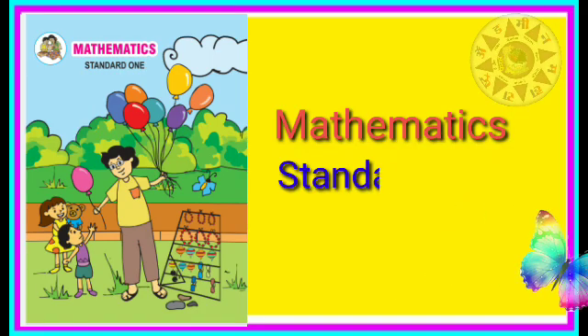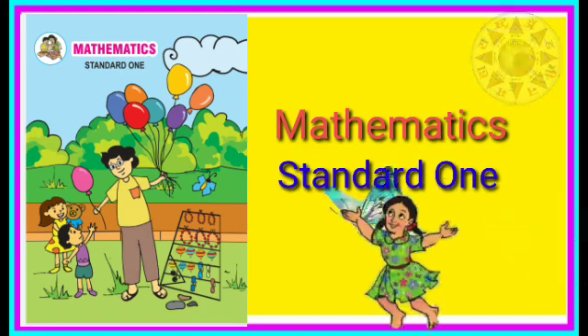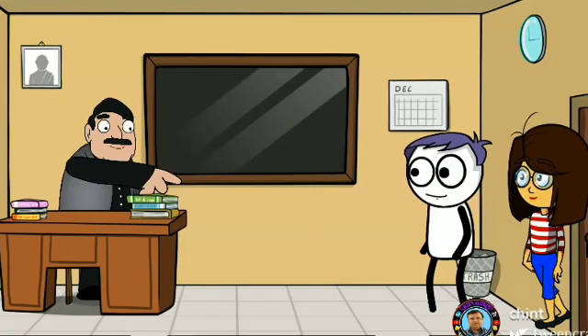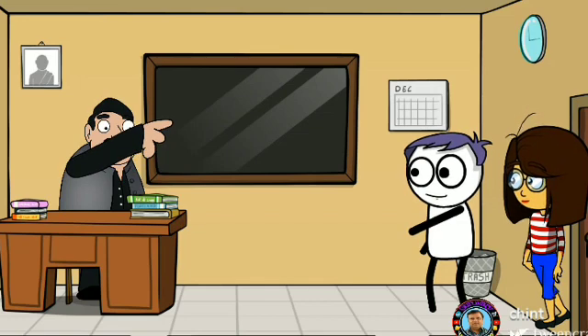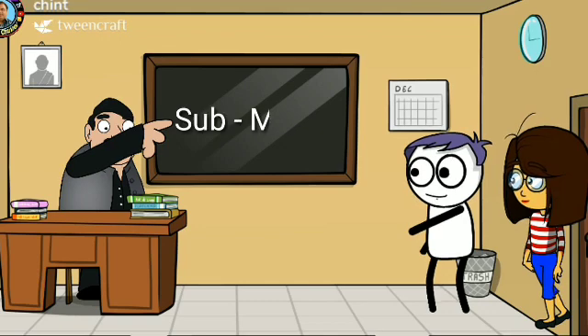Mathematics Standard 1. Hello Student. Hello Sir. Today we will learn Subject Math, Chapter 1: Small and Big.